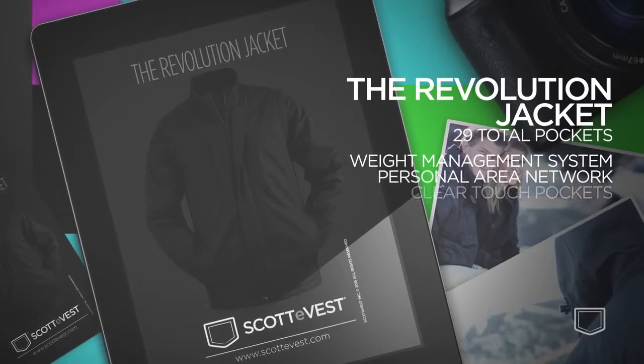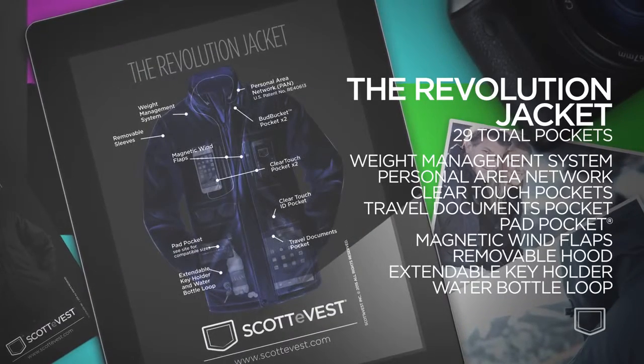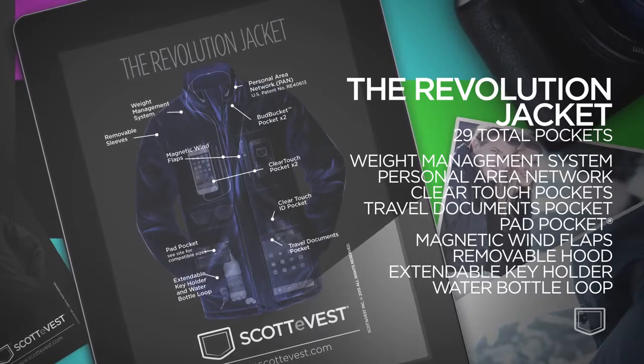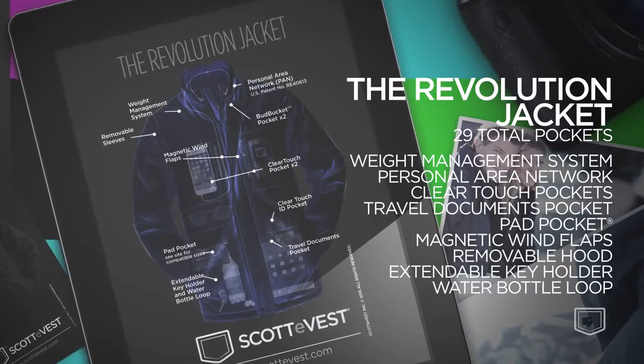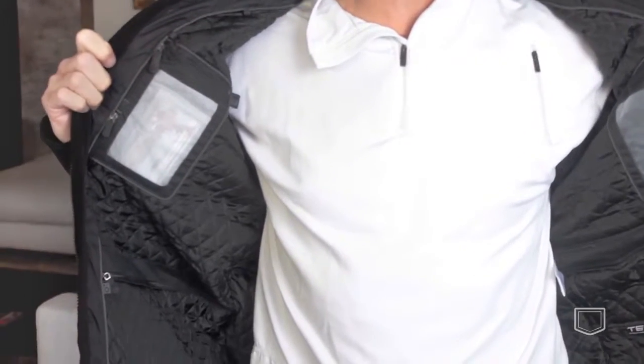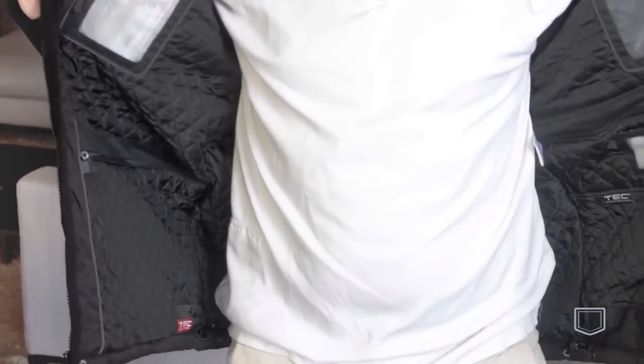This is our flagship and I love it more today than the day we designed it. It has 26 pockets, a removable stowable hood, magnetic closer wind flap, removable sleeves, and it is water resistant. The Revolution is the same as the Revolution Plus, with the exception that the Revolution Plus has a quilted lining — it's a bit warmer.